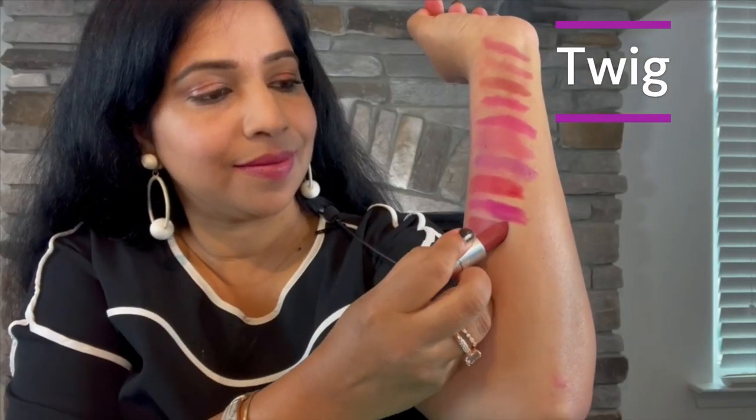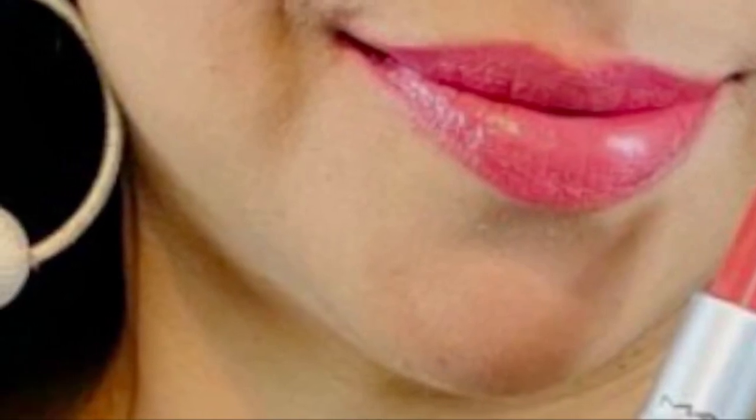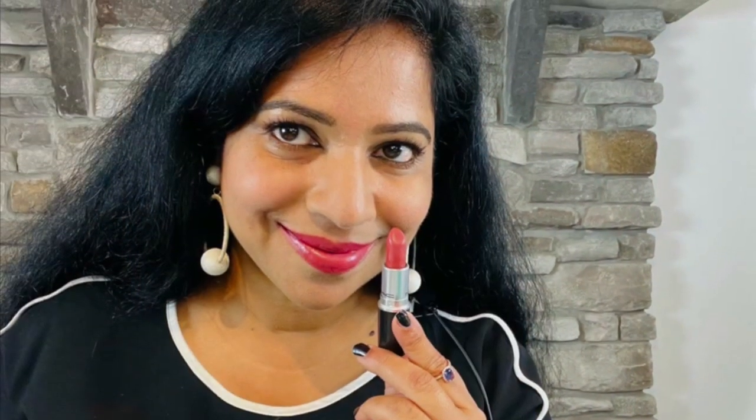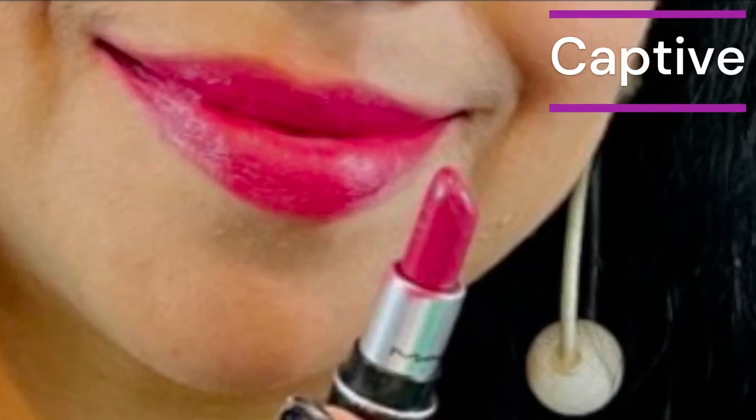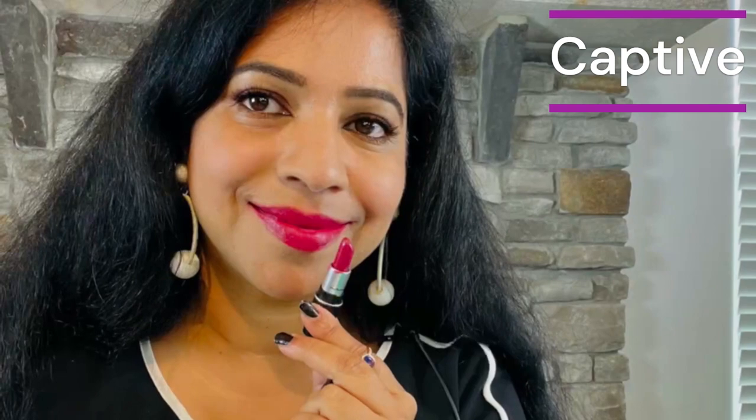Moving on to the Satin finish, the first lipstick I have is Twig. Being a satin finish, it has the staying power of matte but it's moisturizing. Satins are my favorite finishes because they are so moisturizing, and Twig is great for a medium-light skin tone. The next shade is Captive, which is a medium plum with satin finish from their permanent line.